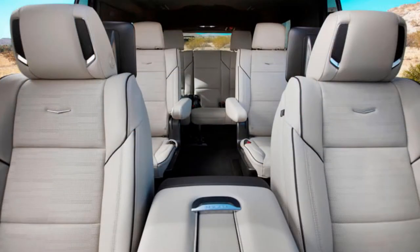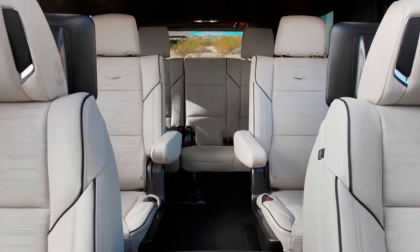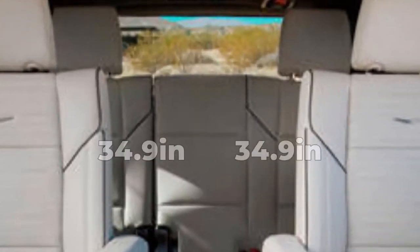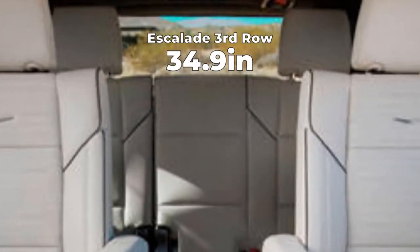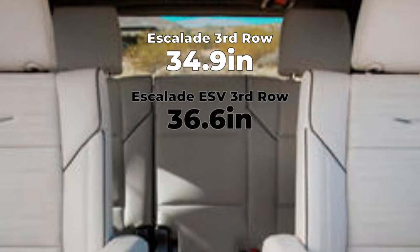Both versions have a width of 81.1 inches. On the interior, the 2022 Escalade provides 44.5 inches of legroom in the front, 41.7 inches in the second row, and 34.9 inches in the third row. The Escalade ESV only sees an increase in the third row legroom to 36.6 inches.